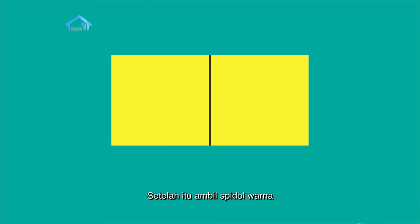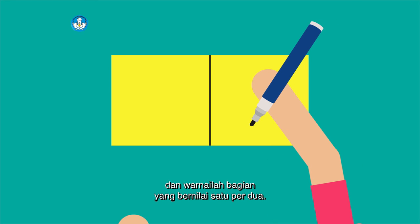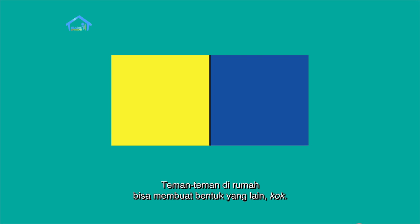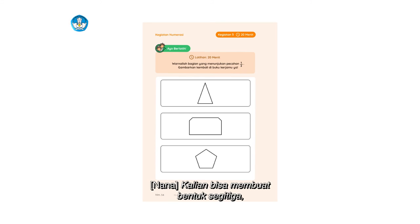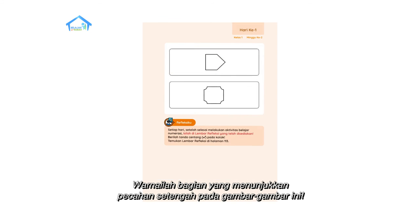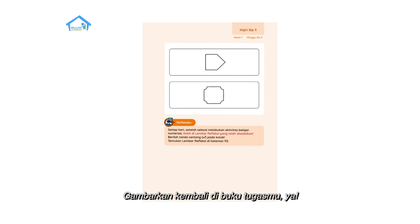Setelah itu, ambil pensil warna dan warnailah bagian yang bernilai satu per dua. Seperti ini bentuknya kalau sudah diwarnai. Teman-teman, di rumah bisa membuat bentuk yang lain kok — kalian bisa membuat bentuk segitiga, segi empat, lingkaran, dan bentuk-bentuk yang lain. Warnailah bagian yang menunjukkan pecahan setengah pada gambar-gambar ini. Gambarkan kembali di buku tugasmu ya.